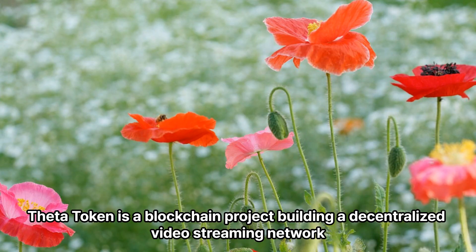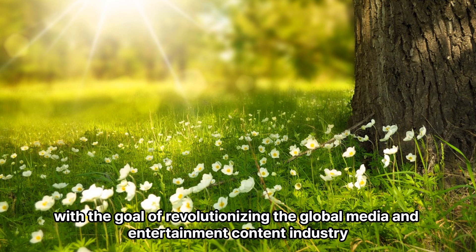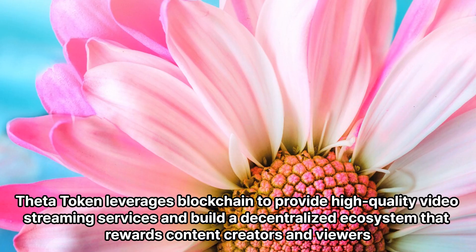Theta Token is a blockchain project building a decentralized video streaming network, with the goal of revolutionizing the global media and entertainment content industry. Theta Token leverages blockchain to provide high-quality video streaming services and build a decentralized ecosystem that rewards content creators and viewers.